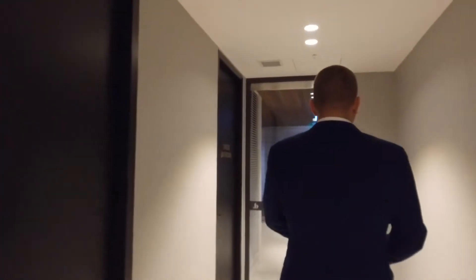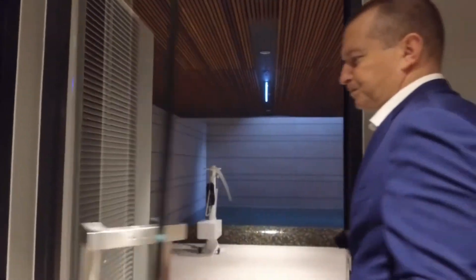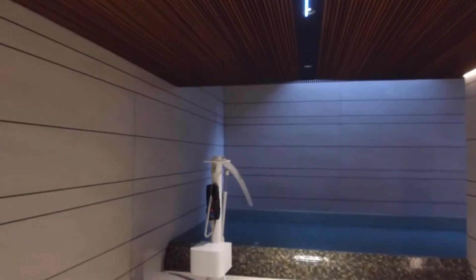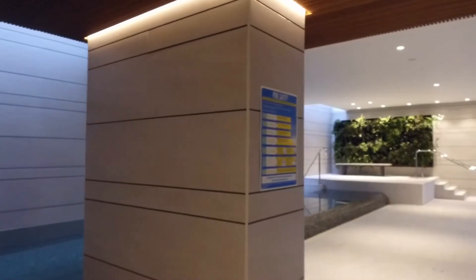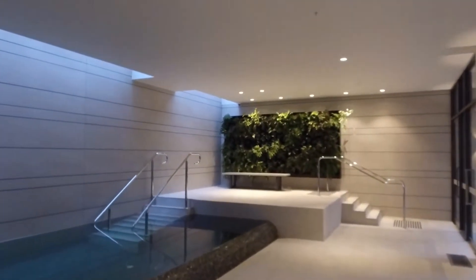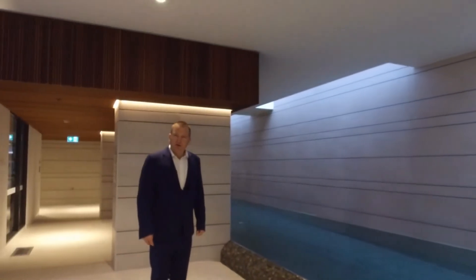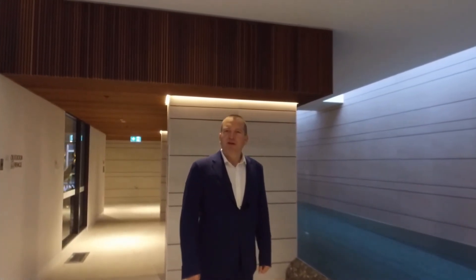Lastly, there's a swimming pool. Change rooms are on the left, but have a look at this pool — it's really something special. If you enjoy a swim and can see yourself doing laps, the infinity design and beautiful green wall make it quite beautifully done. We hope you enjoyed your tour of the Botanic Melbourne common facilities.